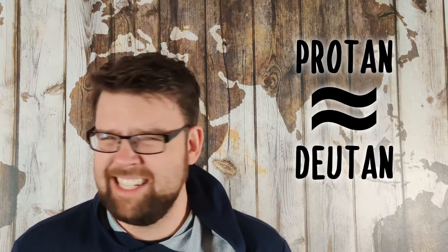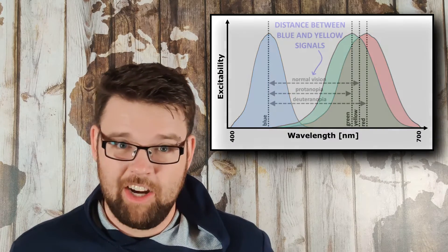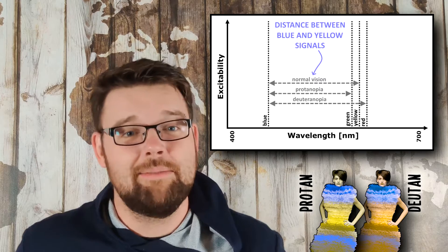This would explain why protan and deutan are identical — which wasn't the question and isn't true. They aren't identical; they're similar. So, what makes them different? It's all about those yellow cones, which don't exist, but there is a yellow cone signal. Think of it like a virtual cone that gives a signal that is just the average of your red and green cone signals, because red and green make yellow. This means if you are missing your red cone, your virtual yellow cone signal just shifts greener, and if you're missing your green cone, it just shifts redder. Your red and green cones are actually very close together on the spectrum, so the effect of protanopia or deuteranopia on your yellow signal — and therefore your blue-yellow opponent channel — is slight, which explains the slight difference between how protan and deutan simulations look.